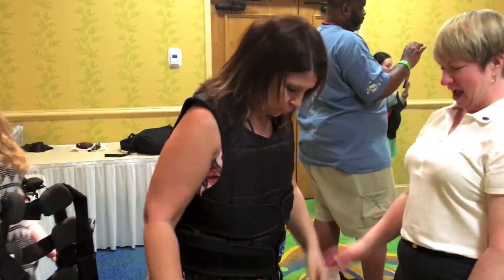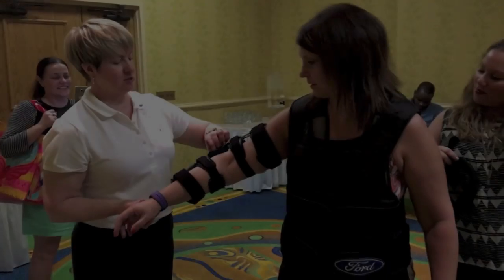She kind of went easy on you, Shannon. I'm going easy on you. I'm going to adjust this.